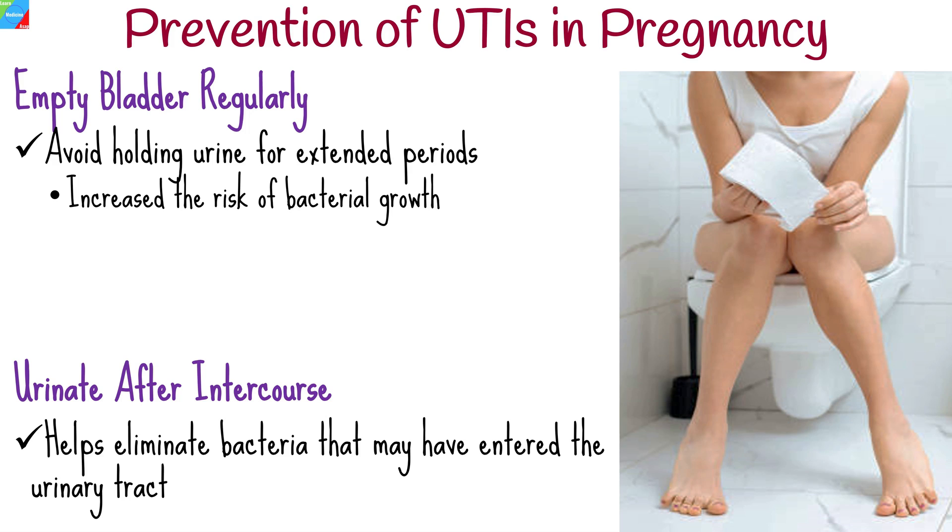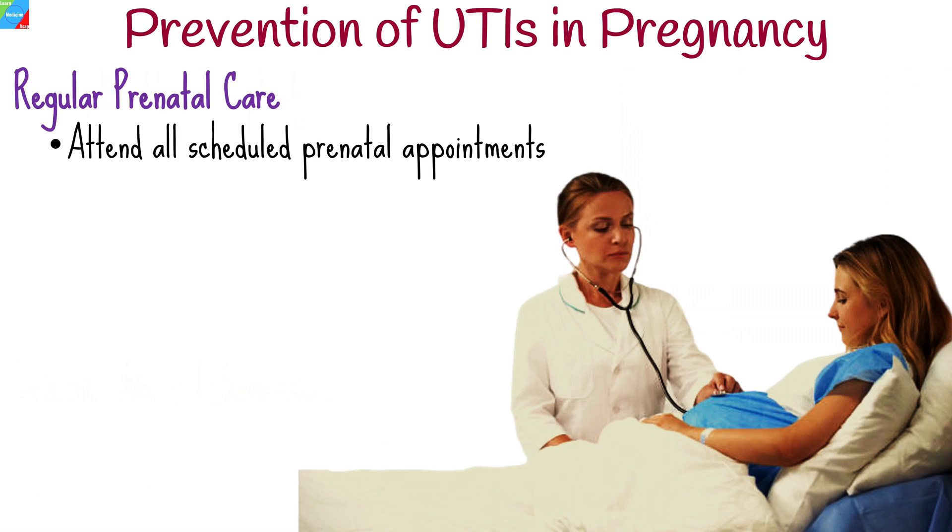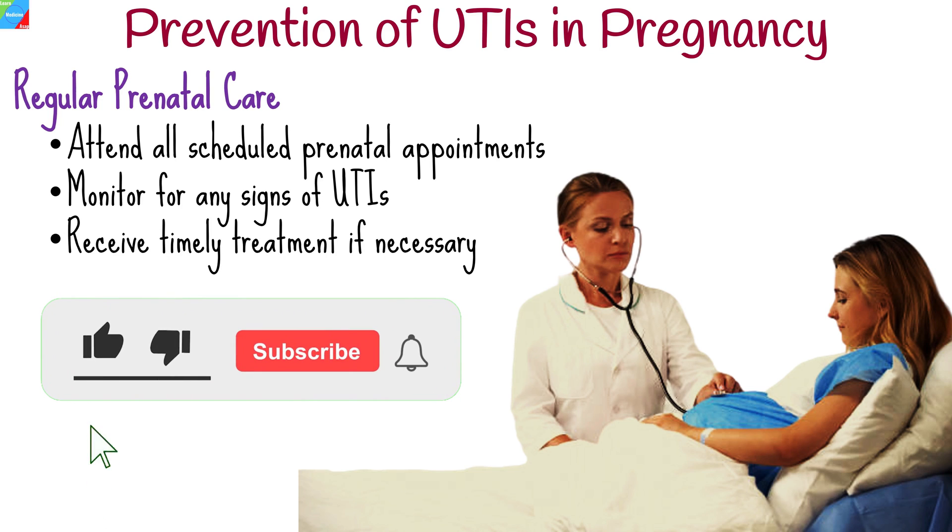Emptying the bladder after sexual activity helps eliminate bacteria that may have entered the urinary tract. Attend all scheduled prenatal appointments to monitor for any signs of UTIs and receive timely treatment if necessary.